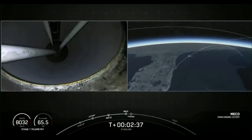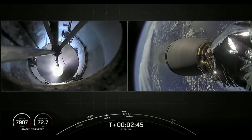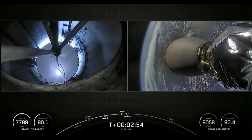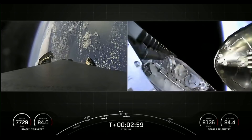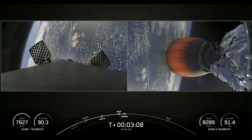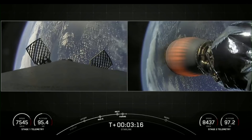Main engine cutoff. Stage separation confirmed. Conduct ignition. Fairing separation confirmed. We just had MECO and stage separation. You can see those fairing halves on your right-hand screen falling back to Earth. Both vehicles are following nominal trajectories. The MVAC engine lit up on the second stage.